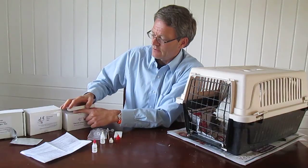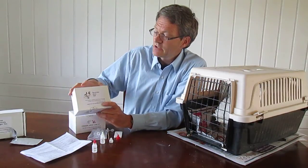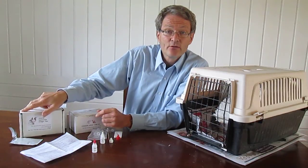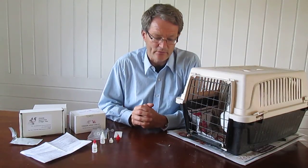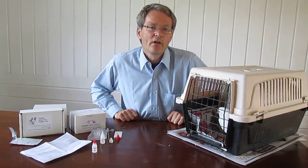Avian Labs has also developed other tests: this Chlamydia test, a paramyxovirus test for pigeons, a salmonella test for pigeons, and also adenovirus or young bird disease in pigeons. If you're interested in finding out more about these tests, have a look at avianlabs.com where you can find your country representative or an address to purchase tests directly from their laboratory. Thank you for watching — I hope your pigeons will be healthy this season and in the future. Using tests is a very good tool to monitor the health status of your birds.